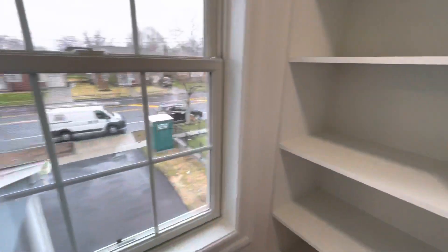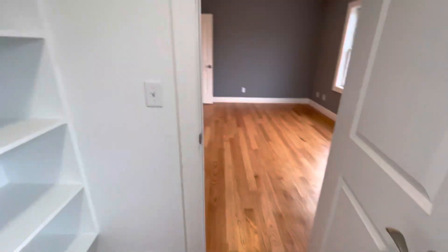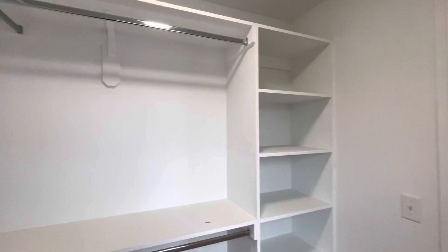And in here we actually have a window looking out. So lots of room, lots of shelving, and everything is set up. It's turnkey.